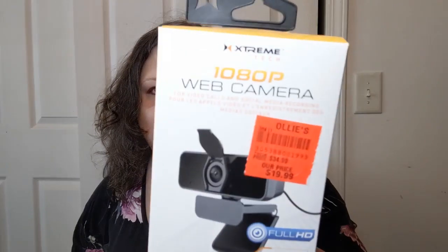More from Ollie's. I picked up a webcam for my laptop because the camera in my laptop is kind of craptacular — it is the world's slowest laptop after all. We'll see if this works; if not, it might work on something else. It was $20. The tag says their price was $34.99 — I always take that with a whole spoonful of salt because their prices aren't always right. It says it's for video calls and social media recording. And then it says it in French, which I cannot say.